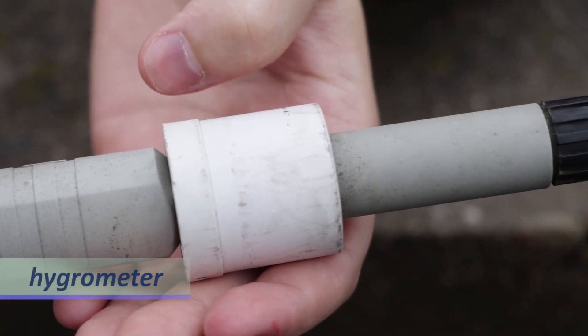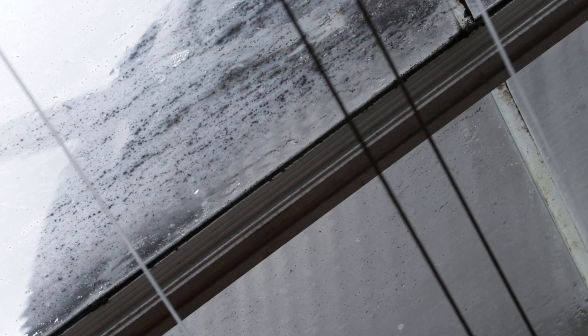The probe also has a sensor for measuring relative humidity. Relative humidity describes the moisture content of the air relative to saturated conditions.